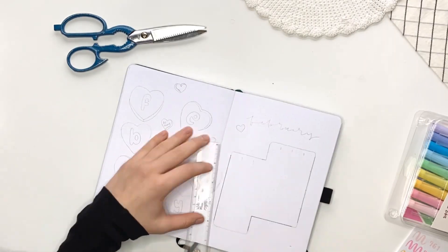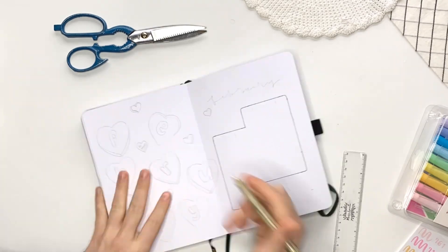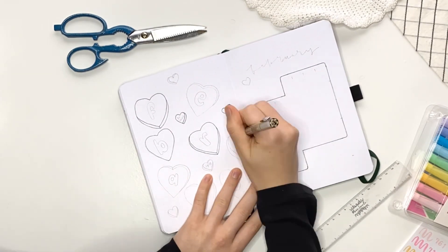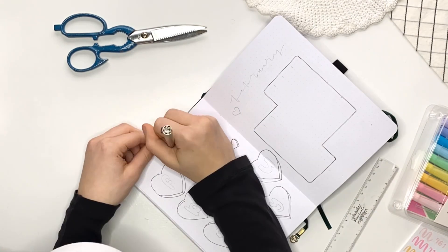Hello, welcome back to my channel. I'm Katie Journals, and today I have a short time-lapse video of me creating my February plan with me. I wanted to film something because I was setting up my bullet journal and had time to film, so I put together this little video for you guys to enjoy.